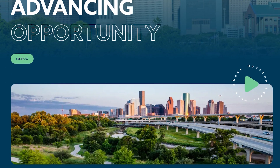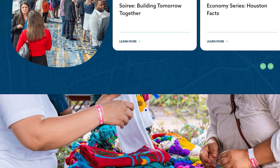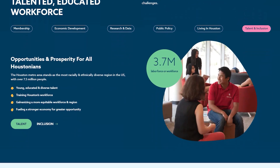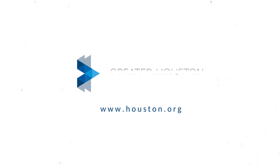You can also scroll through the new and improved homepage to dive deeper into Houston.org to easily find all the information you need on the partnership and the region. Start exploring Houston and discover why Houston is the best place to live, work, and grow your business.